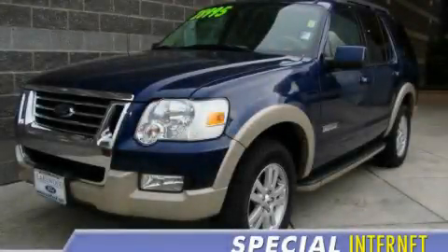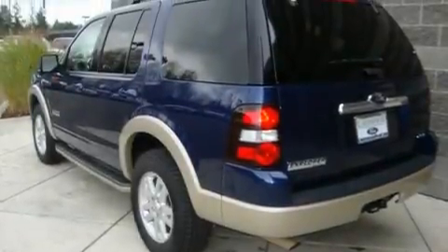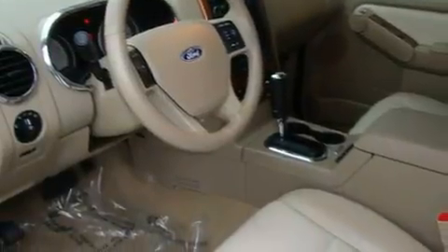This is a 2008 Ford Explorer, a vehicle with safety, comfort, and space. It features a 4.0-liter, six-cylinder engine, an automatic transmission, and four-wheel drive.